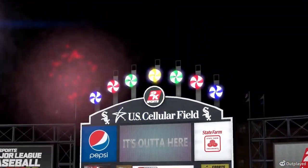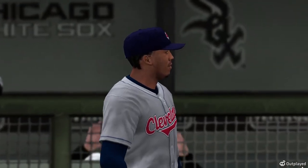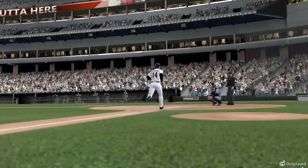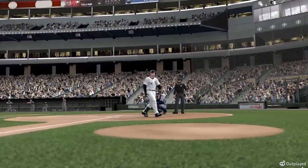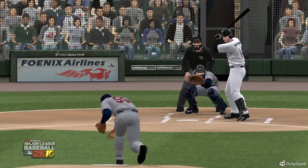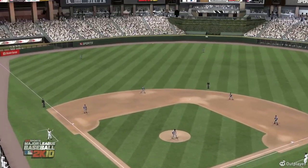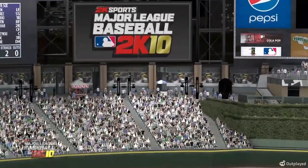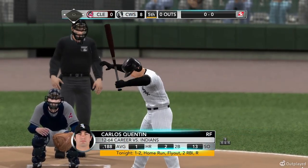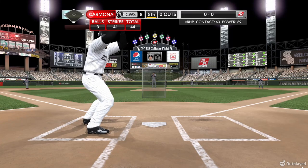What a big day these guys are having. They're going to have to get the bullpen warmed up right here — they're certainly finding the mistakes and driving them out of the park. These hitters have got a timing thing going right now. Carlos Quentin in the box — right fielder, number 20, Carlos Quentin. No outs, nobody on.